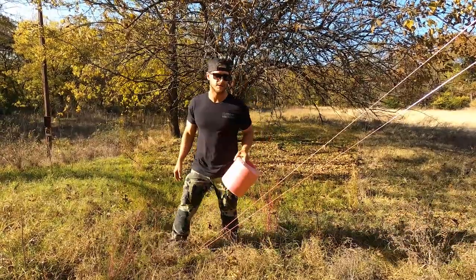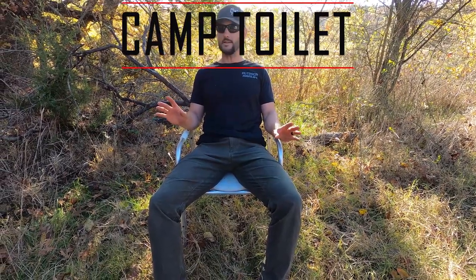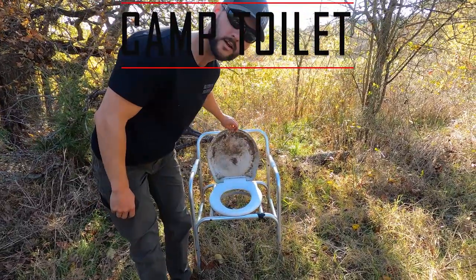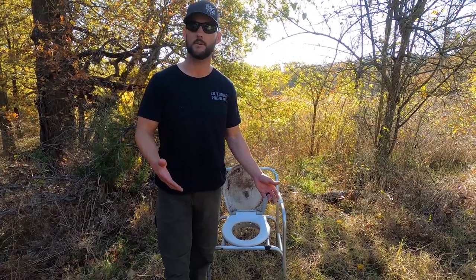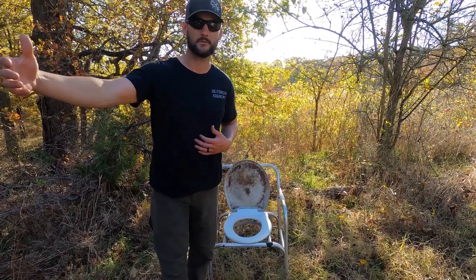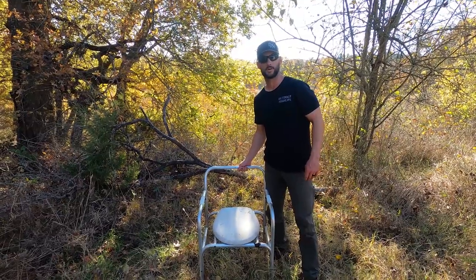Now this may look like just a chair to you, but it's way more than that. It's got a hole in it. There's nothing better than getting up in the morning, taking care of business, and getting out to the woods knowing you've already taken care of your business — the camp chair.